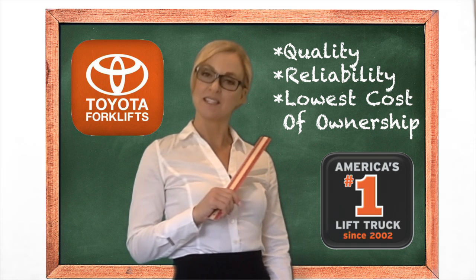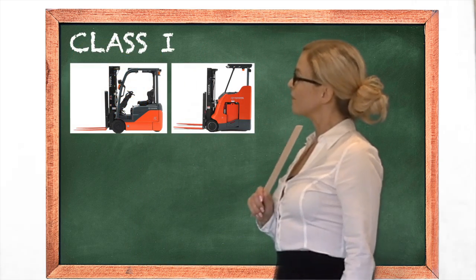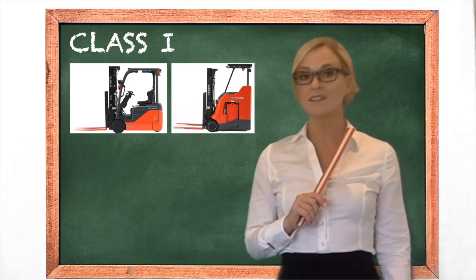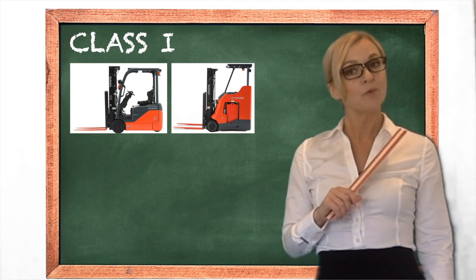First, we will break it down by the five classes of forklifts, starting with Class 1. These are electric sit-down forklifts, and these are electric stand-up forklifts. Both are excellent for use in your warehouse for loading and unloading trailers. You would use a sit-down electric forklift if the operator has to sit for most of his shift.